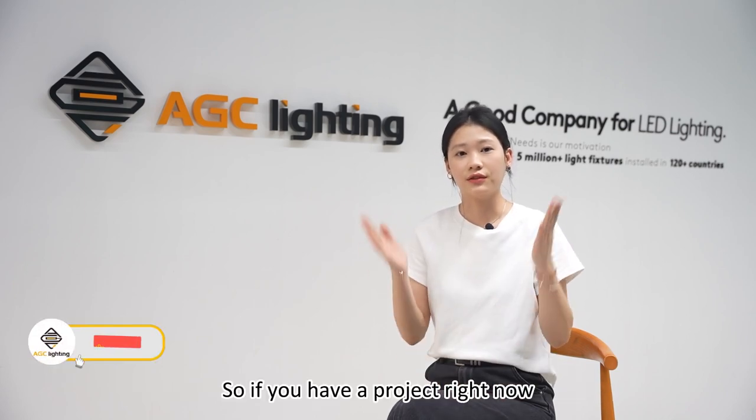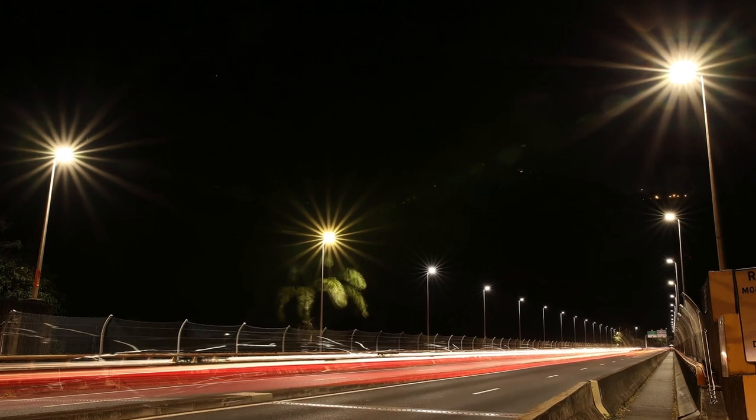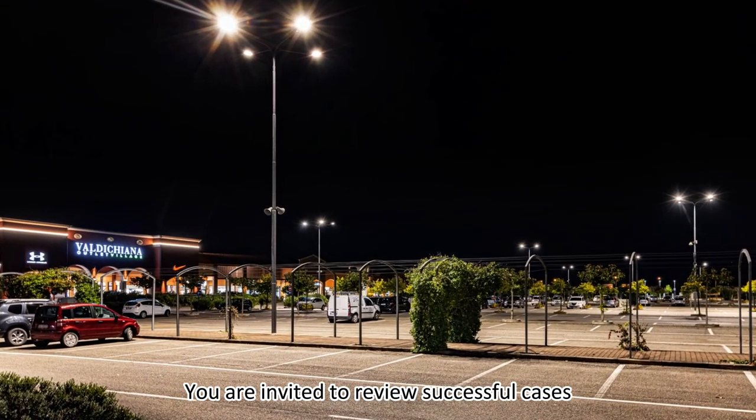So, if you have a project right now, we are happy to work together to make it perfect. You are invited to review successful cases.